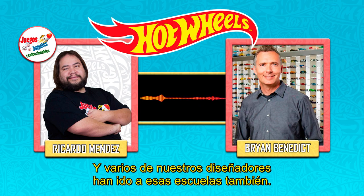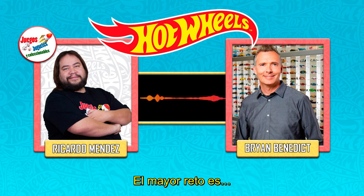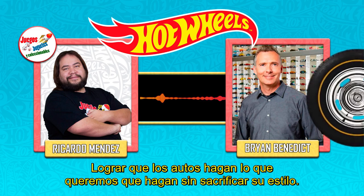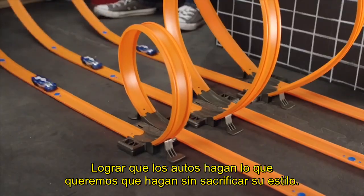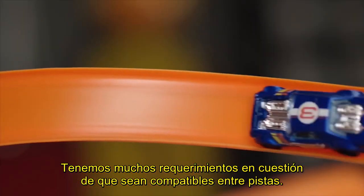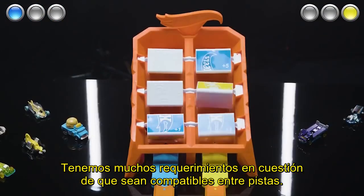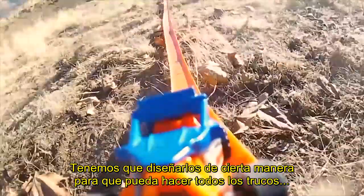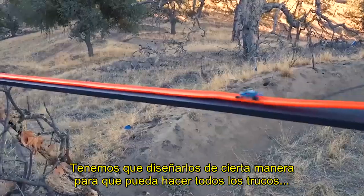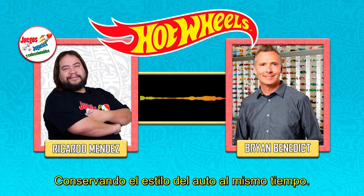What do you consider might be the biggest challenge when it comes to designing a car for Hot Wheels? Probably the biggest challenge is to make sure that the cars do everything that we want them to and that we don't sacrifice the look and excitement of the car. We have a lot of different requirements, like making sure the car is track compatible — designed so it performs on all the different stunts, goes through boosters, can be launched, can go through a loop — all that stuff, while trying to maintain the look of the car at the same time.